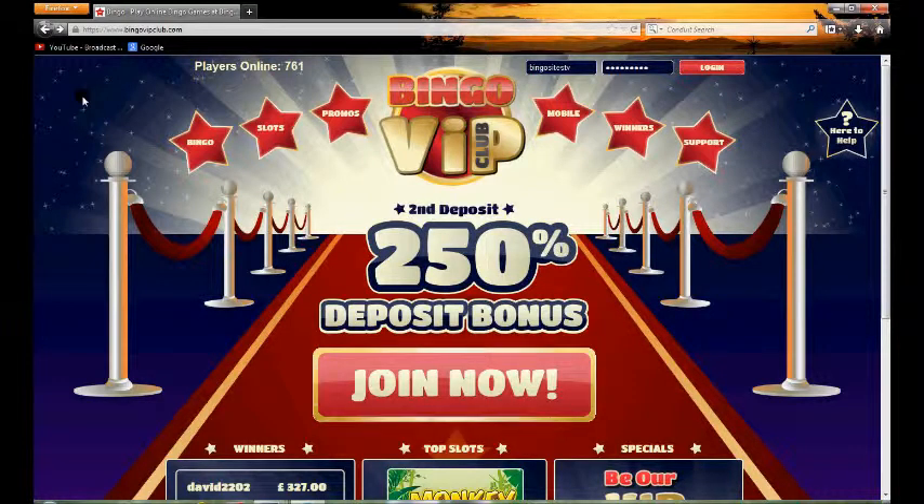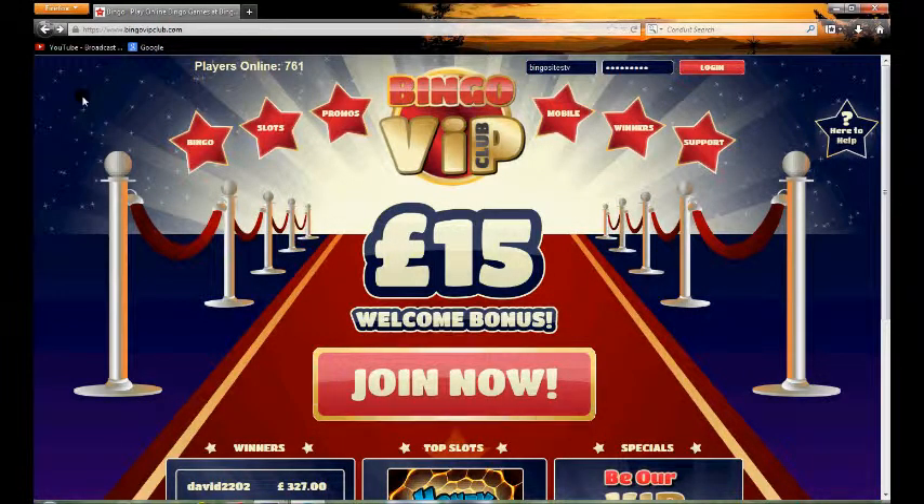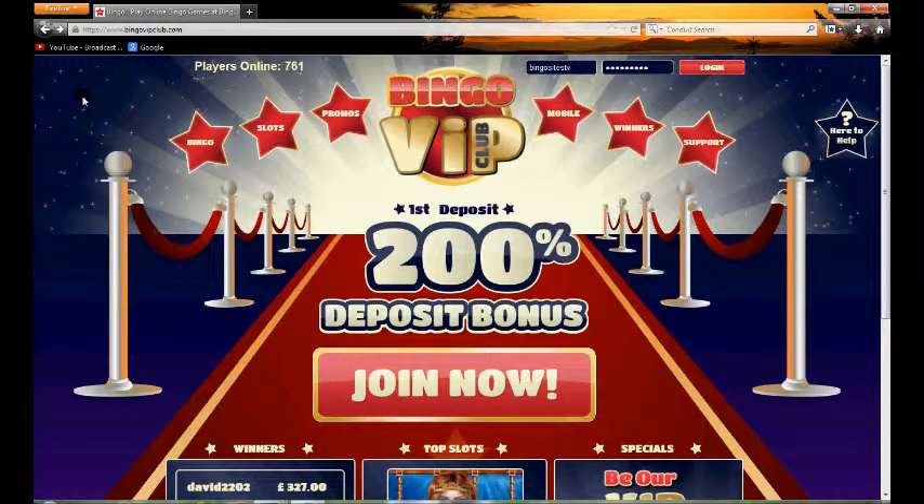Hello and welcome to TopOnlineBingo.tv and this short video review for Bingo VIP Club. Here we're going to show you a little bit about Bingo VIP Club so you get a look and feel as to what it's like if you're wondering about whether to join up or not.